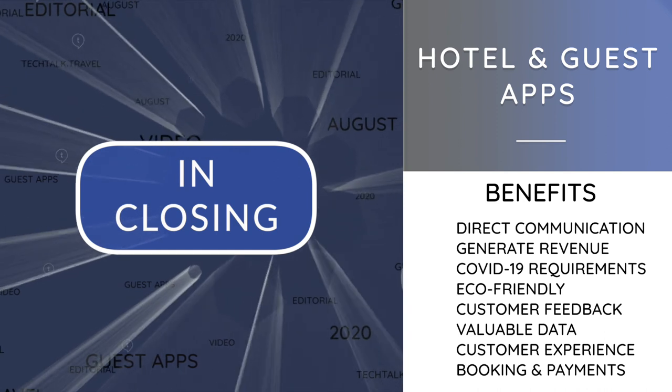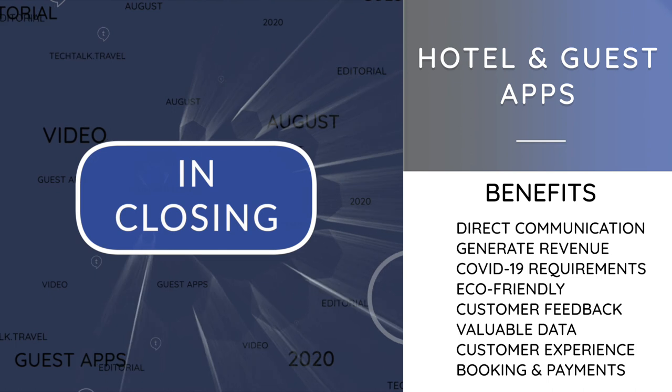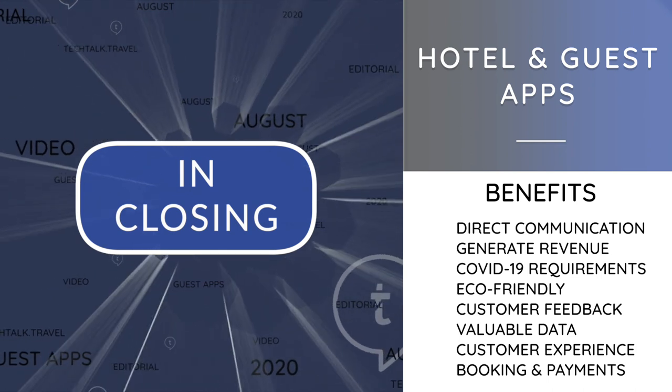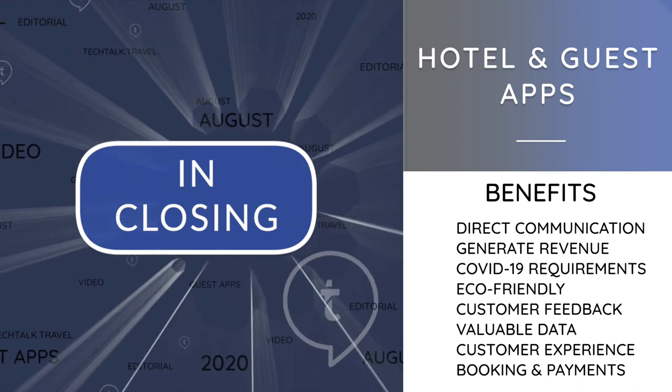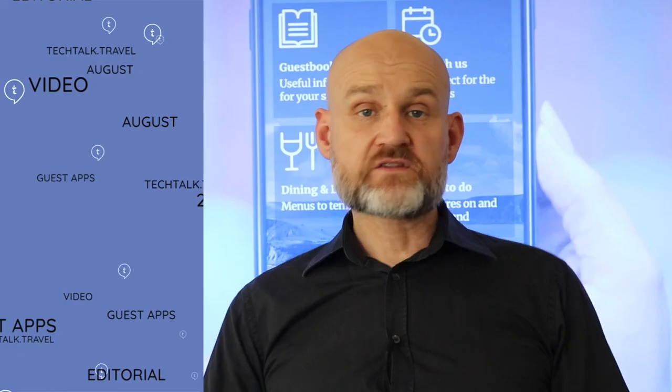By adding a mobile app solution, hotels can engage travelers more easily with enhanced features, providing a convenient guest experience before, during and after the stay, helping to influence purchase decisions and drive more conversions. This all helps to boost business, foster customer loyalty, and stay competitive locally and globally.